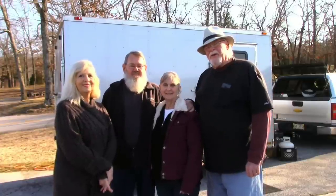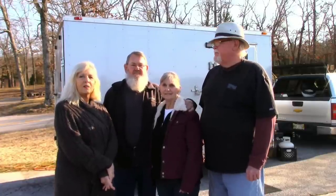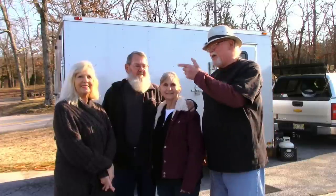Hey everybody, this is Bill and Deb with I Ride Tiny House Adventures. Hello everyone! And this is Jan and Johnny.